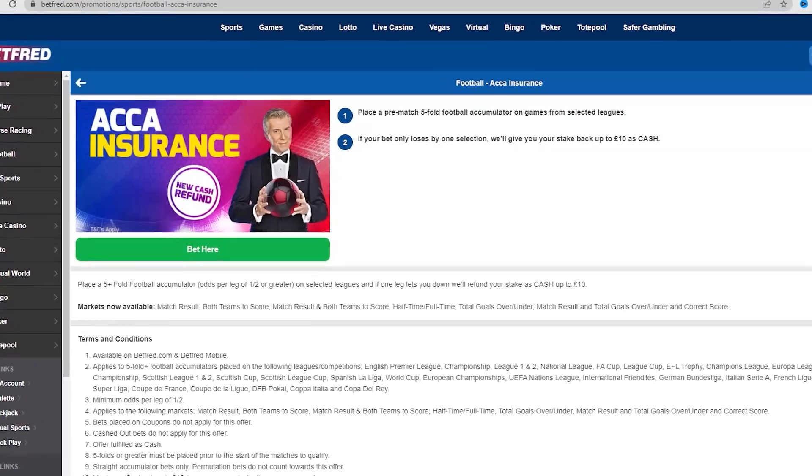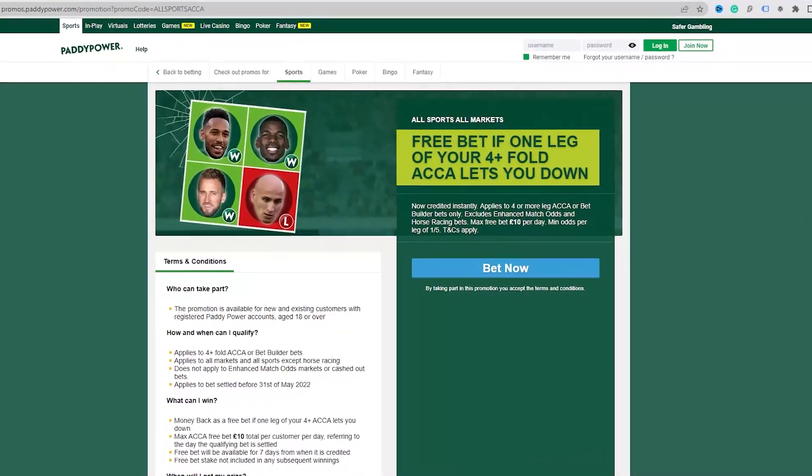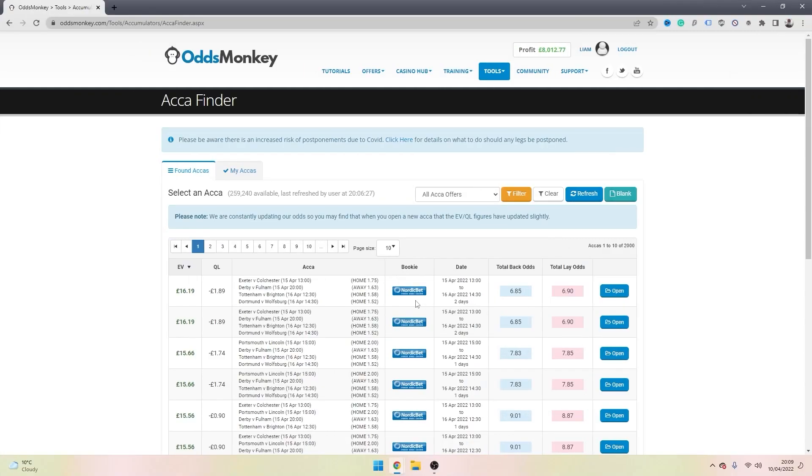Acca insurance has lots of different terms and conditions across all the different bookmakers and lots of different derivatives of the same concept, but ultimately it generally works where the bookmaker will refund the stake that you used on your accumulator as a free bet should one selection in the acca lose. You don't need to work out anything or use crazy spreadsheets, as this software called the Acca Finder will do all the hard work for you, scouring all the different bookmaker websites to find the best value accumulators to place.